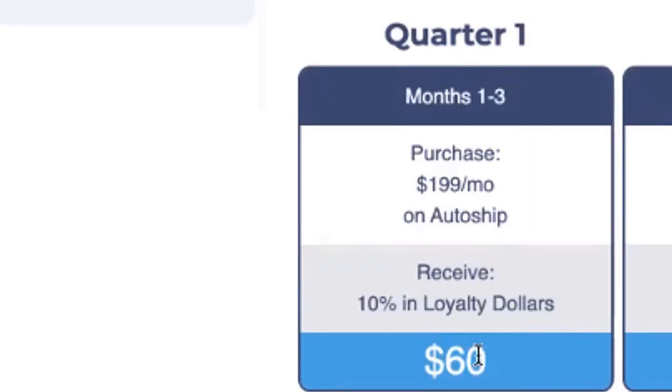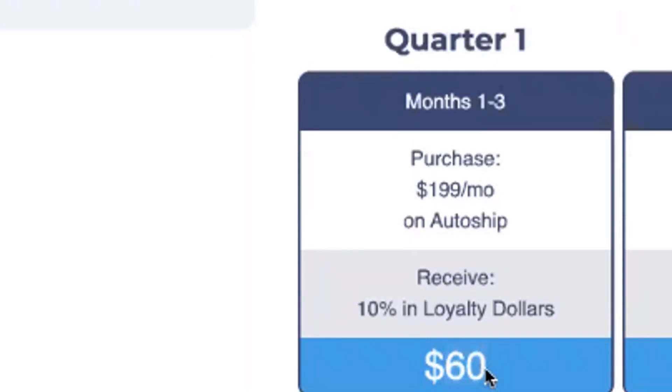So imagine you're on AutoShip with your director pack — months one, two, and three, you get $60. You can use that $60 towards any item that is $60. You do have to pay the shipping costs and any other associated fees, but you could probably redeem it for a bottle of shampoo, one of the hair care products, or a couple of sprays. That's how you could use the $60 in quarter one for being on AutoShip.